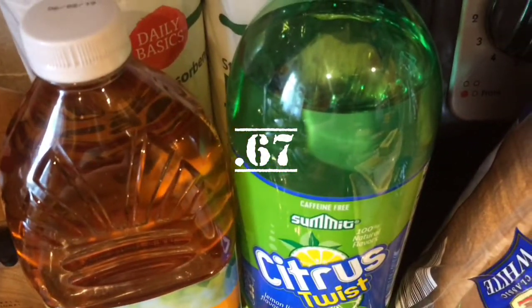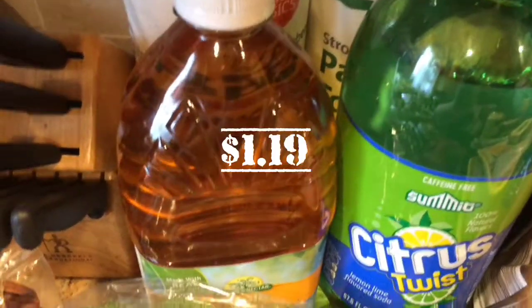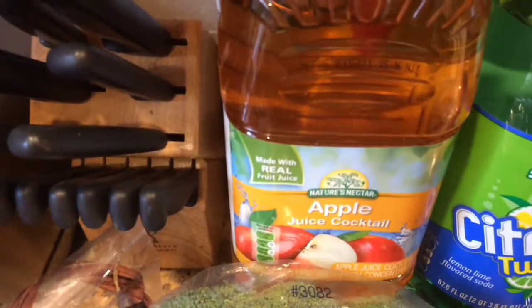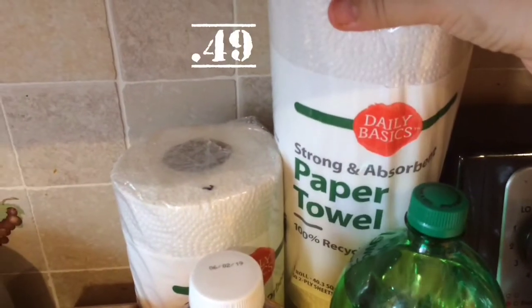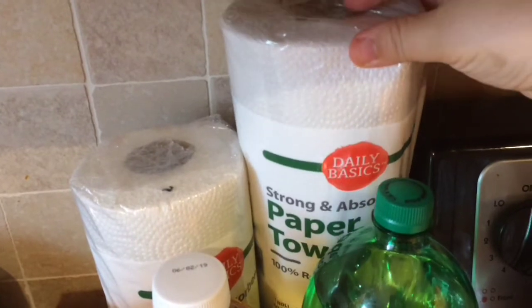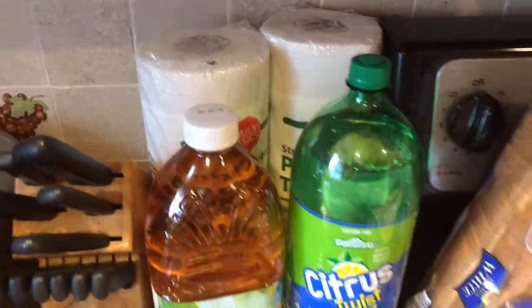And once again, our citrus twist soda — we can't get enough of it. And the apple juice — this is Georgie's favorite, he asks for it every time we go. One cool thing I saw: the paper towels — they have a basic one and they are 49 cents each, so two for a dollar. Better than the dollar store, so I picked up two of them.